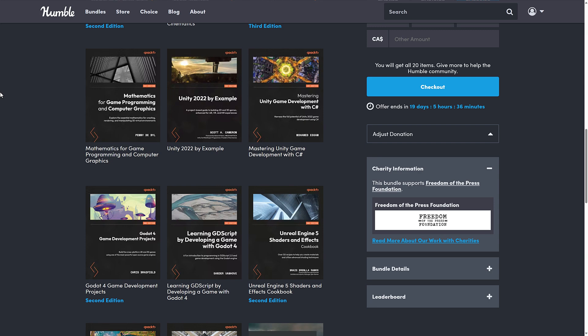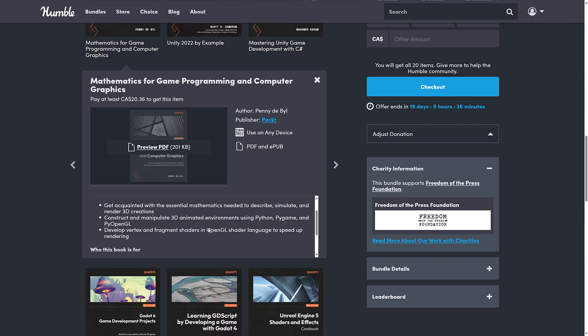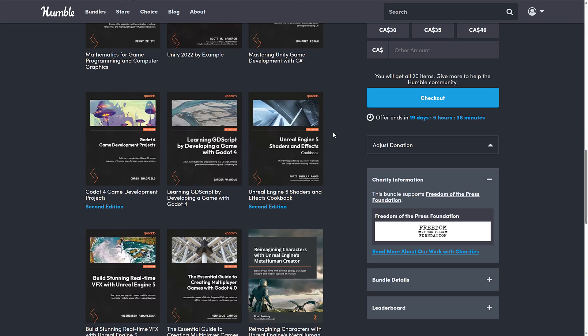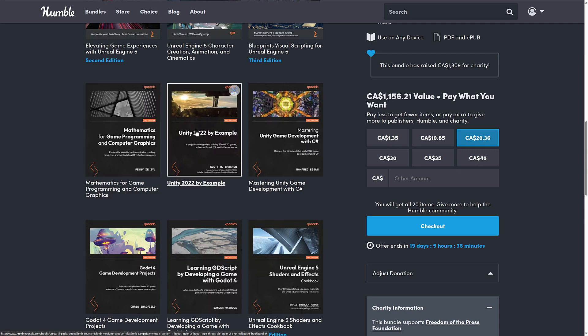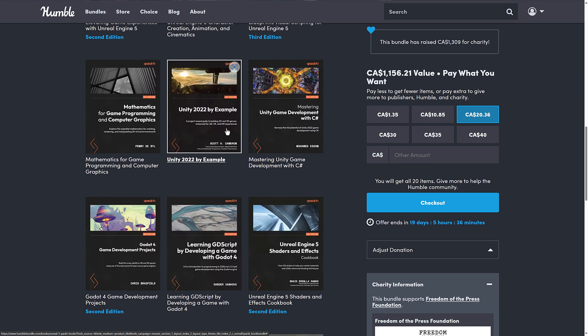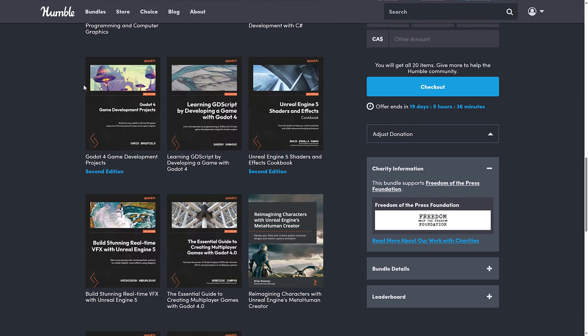Then we get back into more universal game engine stuff, because this one is for everybody — Mathematics for Game Programming and Computer Graphics. I actually love math books in general. This one isn't applied specifically to any game engine; it covers the topic of programming using Python and Pygame for the examples, but it's about math — more about algorithms and the way things are implemented. Then we have Unity 2022 by Example, which is the first disappointment in the bundle in that the 2022 full version is a bit out of date. There's also Mastering Unity Game Development with C# — again, 2022 version — though it doesn't change that much between versions, so it'll still be a relevant book.